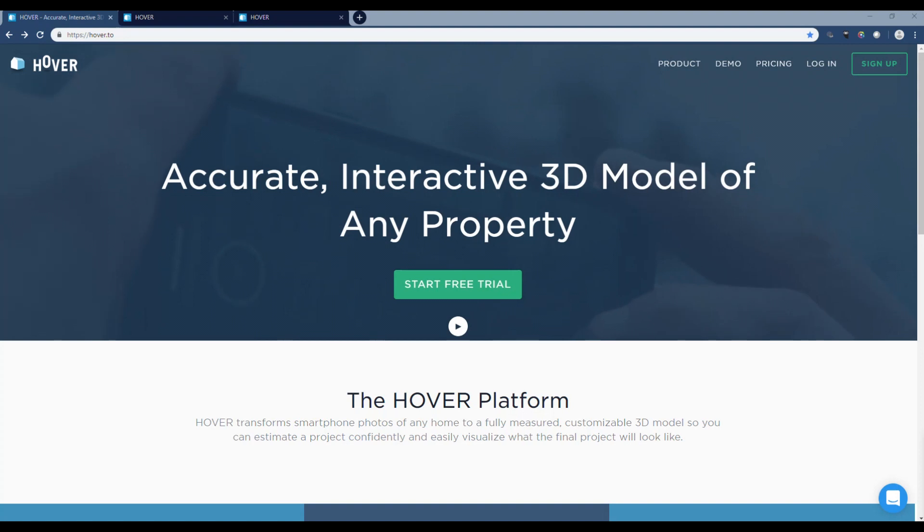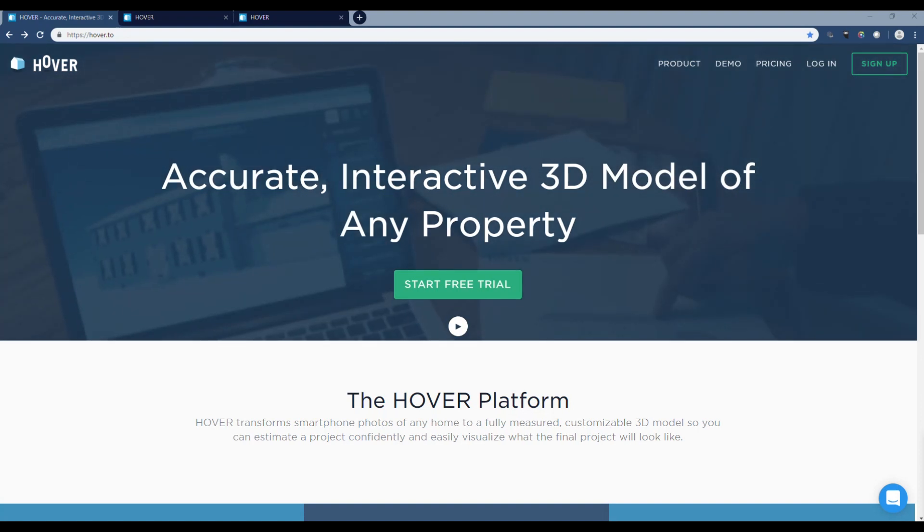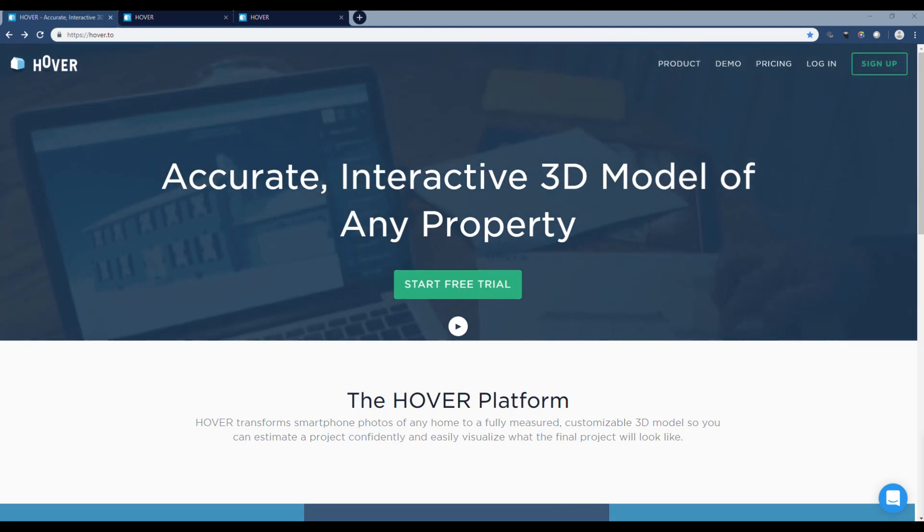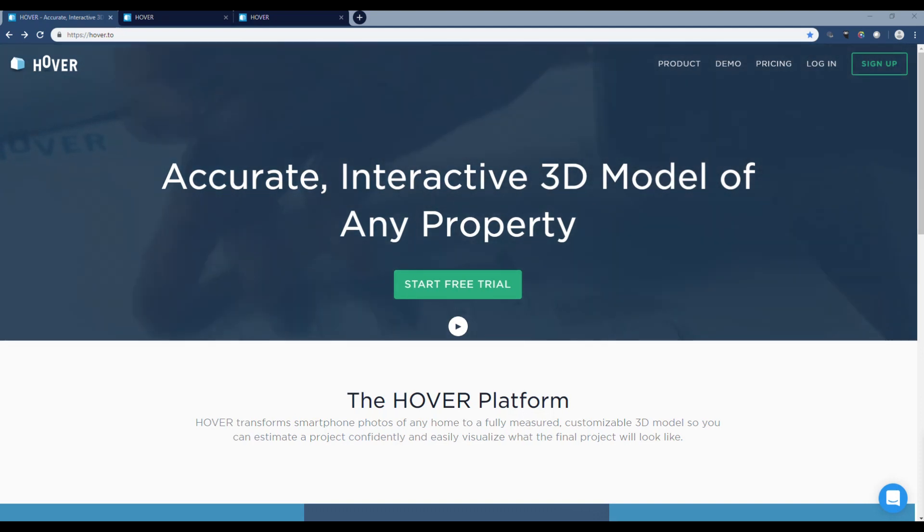Curiosity always kills the cat, right? So I checked out hover.to and thought, you know, I'm your huckleberry — for kicks and giggles I'll play the game. It's a free trial, I'll use their little app and see what it does. You're never gonna make my home look like a good 3D home.